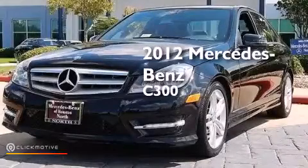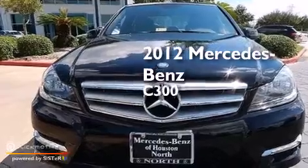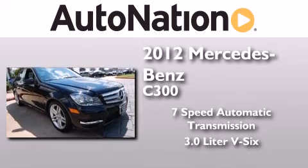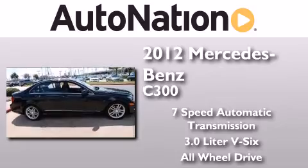This is a certified pre-owned 2012 Mercedes-Benz C300. This four-door sedan has a seven-speed automatic transmission, a 3.0-liter V6, and the added safety and control of all-wheel drive.